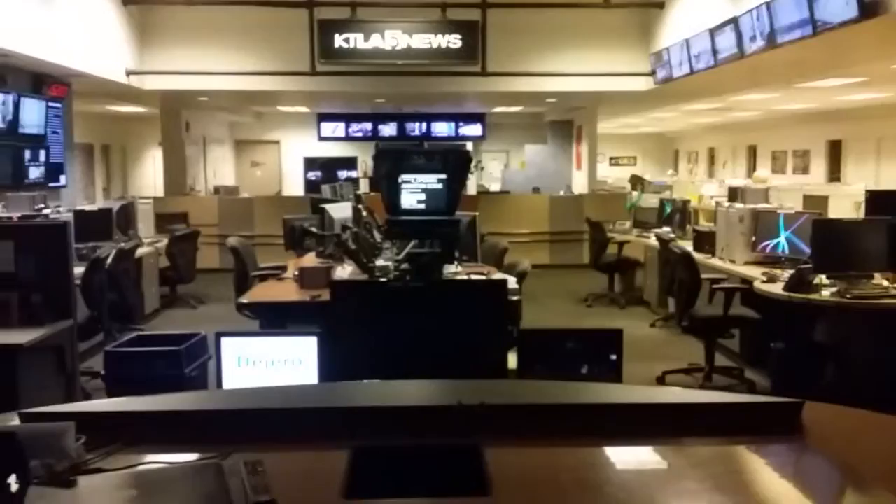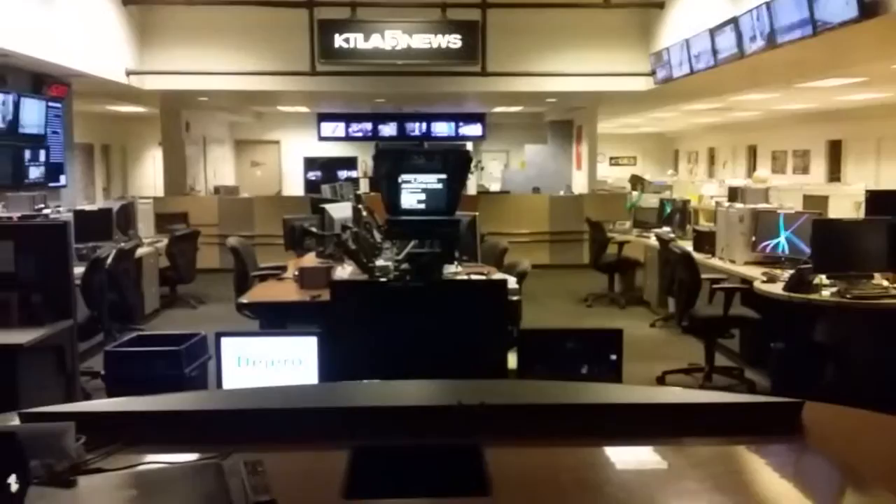Directly ahead of us is what's called the flash cam. That's when you see a reporter live from the newsroom — they sit right there. That's news center; we'll go in there in a second behind the window. So when you're sitting behind the desk here, directly ahead of us is the teleprompter.